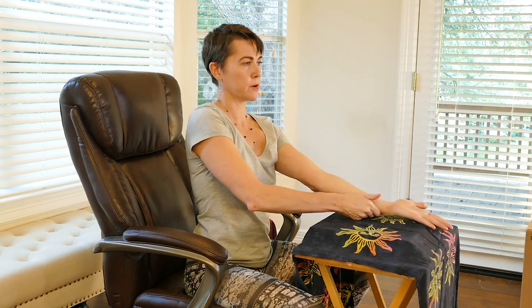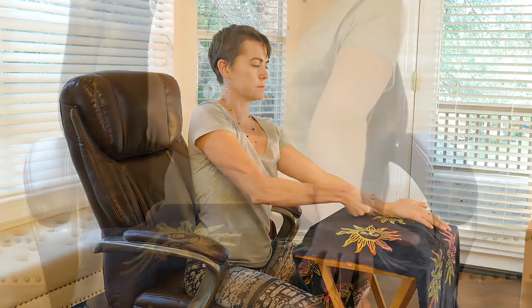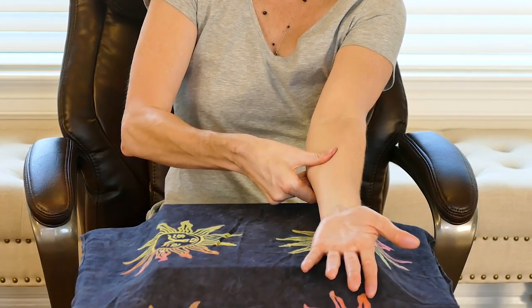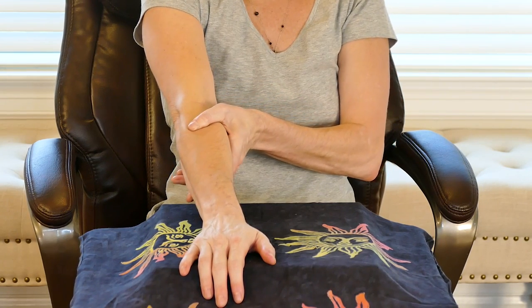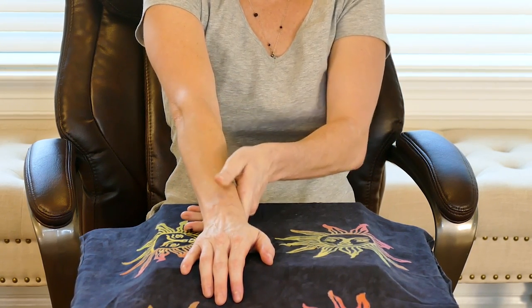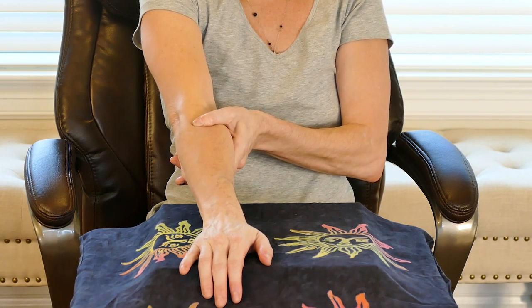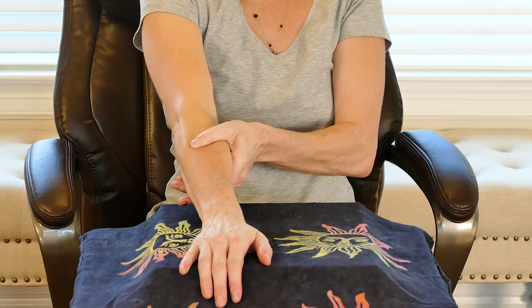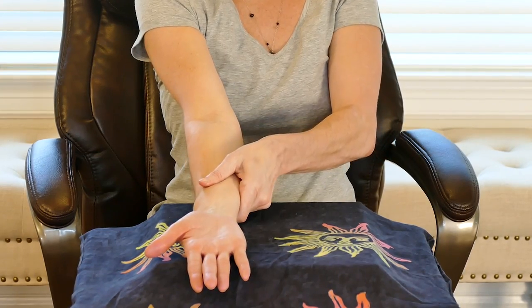Then flip your hand and do it on the back side. If it's too difficult, you can add a little lotion to help — though when you're at work you can't always do that. If you find a spot that's a little tender, put a little extra pressure and hold it for a few minutes. Flip and do the other side — at least three times. Then go ahead and shake them out, move those fingers around. We're going to move on to the wrists now.